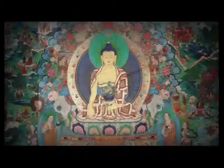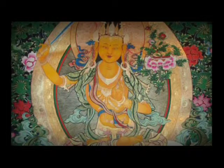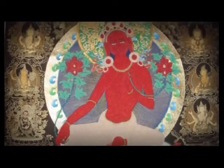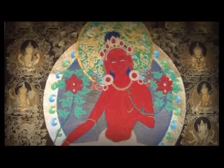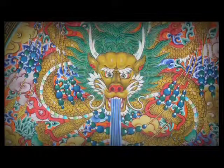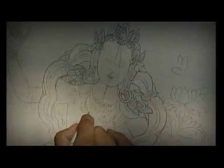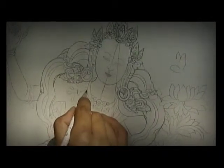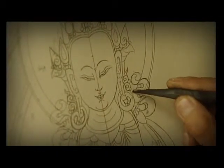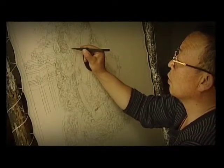Thangka is explicitly religious, and all symbols and depictions must be in accordance with strict guidelines laid out by Buddhist scripture, such as the physical body of Buddha and the qualities of Buddha. Art objects must follow rules specified in the Buddhist scriptures regarding proportions, shapes, colors, stances, hand positions, and attributes in order to correctly portray the Buddha or deities.